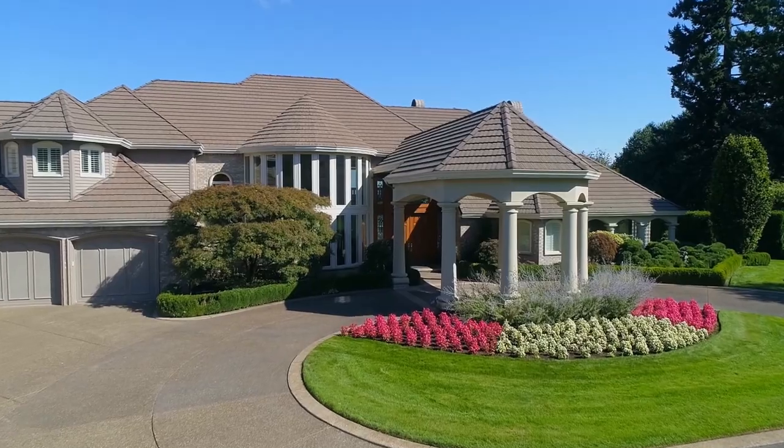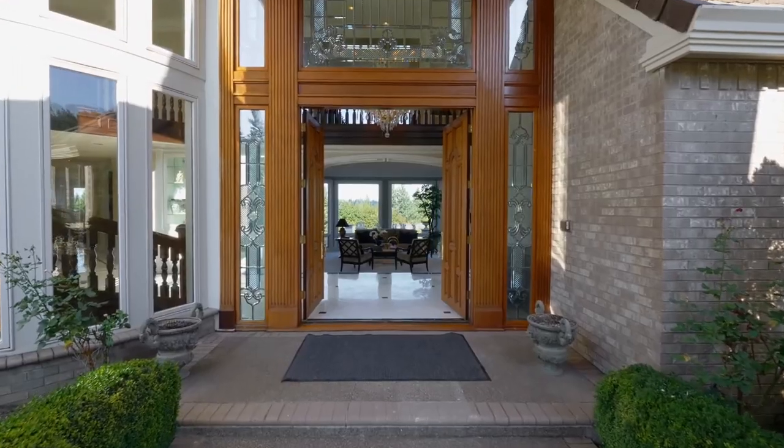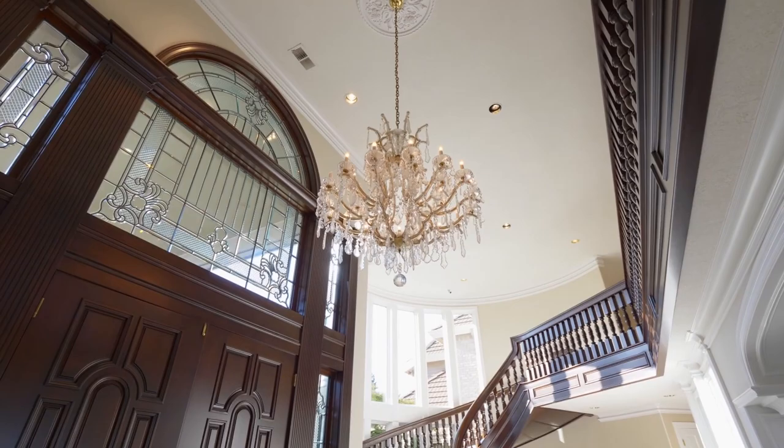The inviting Port Cochere leads to the dramatic entry where you'll discover exquisite craftsmanship throughout.